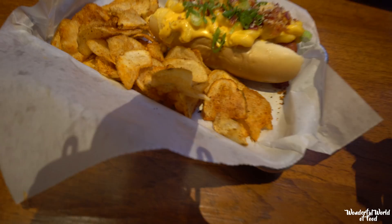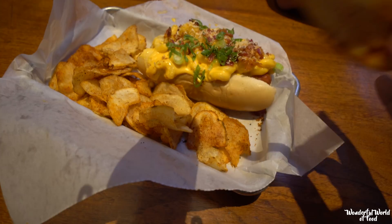Now these potatoes are really good — seasoned well and very crispy. I wish they had a potato plate with macaroni and maybe some beef and green onions on top, instead of the hot dog. That would sound pretty good.